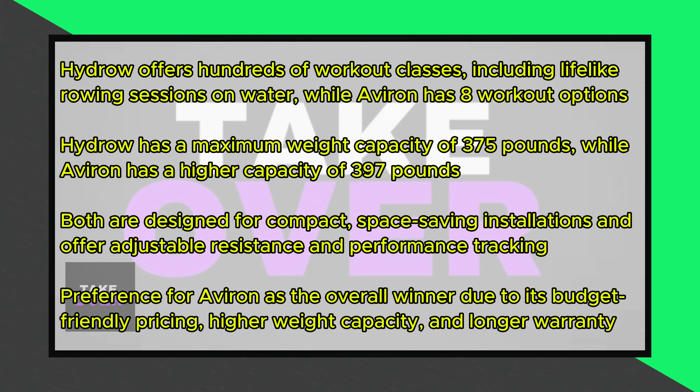Despite these differences, both machines are designed to be compact and space-saving. They also offer adjustable resistance settings and have performance tracking features that help users track their progress.